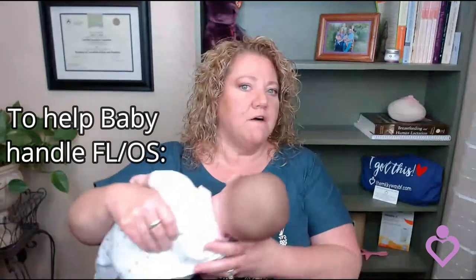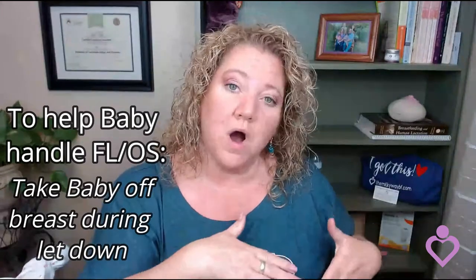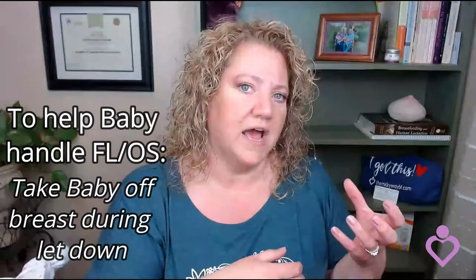You can also take baby off the breast when you see that you're having a letdown. Some moms feel their letdown, and even if you don't, that's totally fine. You may have to watch and when you see baby start to choke or guzzle your milk, that's when you can take baby off. Have a towel and let your milk spray into a towel, or you can have a container and let the milk spray into that. Once you get through that letdown, then you can latch baby again. Moms usually have several letdowns in a nursing session, so if the next letdown is choking baby again, you'll take baby off again.